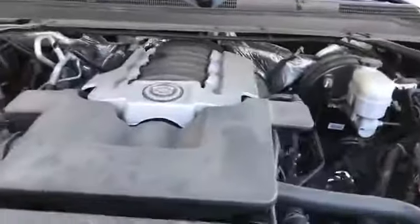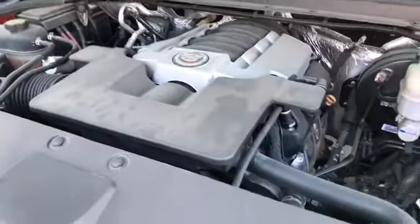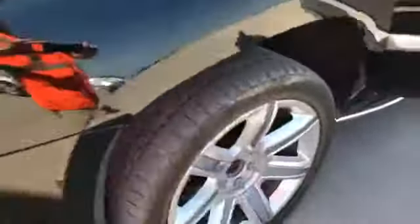Hey Zach, can you rev this one for me? This is a run drive vehicle. I'm going to go ahead and take a closer look at the interior.